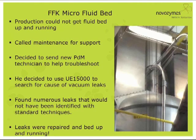We also used the UE on our granulation micro fluid bed. Production couldn't get the fluid bed up and running, so they called maintenance for support. Larry's first thought was to send the PDM tech down there with the UE to search for vacuum leaks. He went and found all kinds of leaks that day — leaks you couldn't have found with any other method. You couldn't hear them and you couldn't see them; they were hidden, embedded in the equipment. Once found, repairs were made and the bed was back up and running.